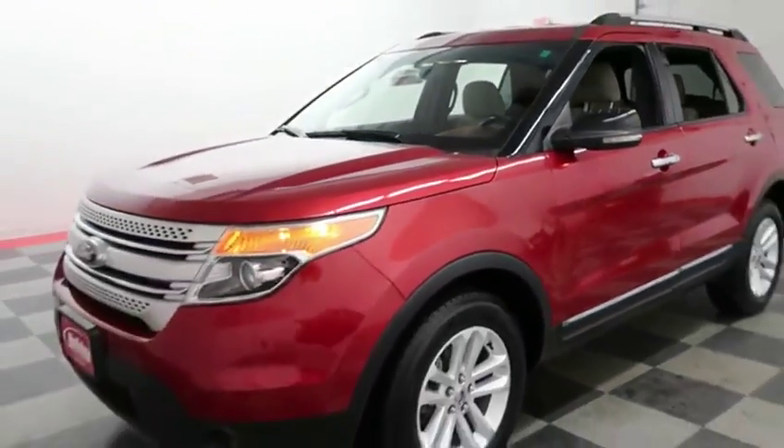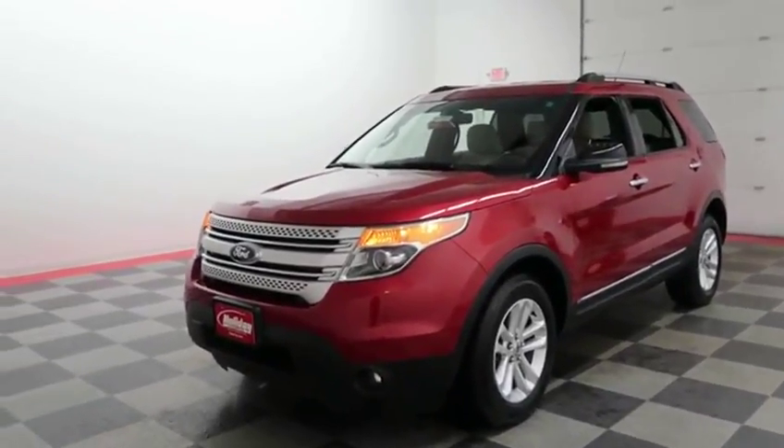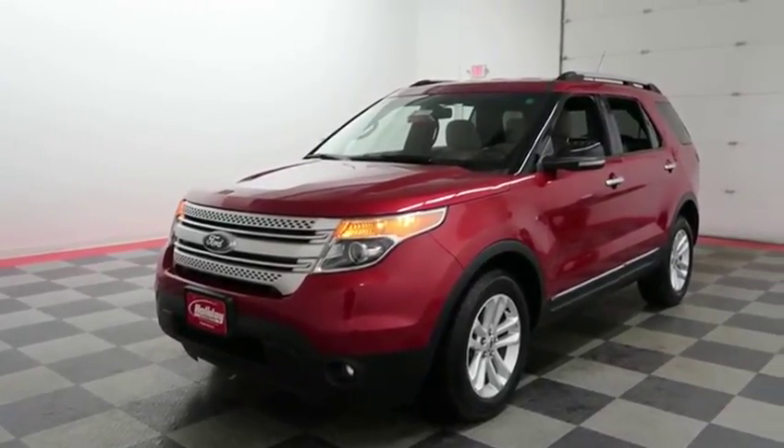If you'd like to get more information on this Explorer or to schedule your test drive, visit us at HolidayAutomotive.com. You will also receive a free vehicle history report provided by AutoCheck. Again, that's HolidayAutomotive.com. My name is Casey, and thanks for watching.